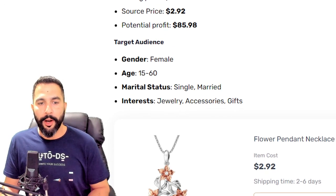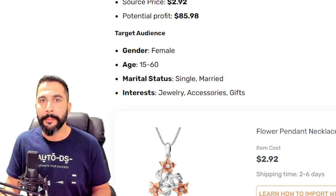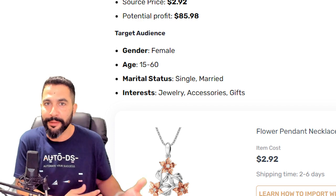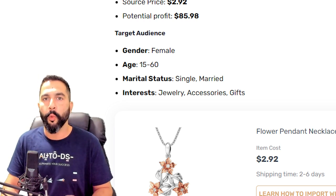The target audience is female, but keep an open mind — you can also target males because they often buy jewelry for their significant others. Test out different targeting strategies. Now let's look at the stats for this flower pendant necklace, the seller's Facebook ad, their website, and the source website where this product is being sourced from.